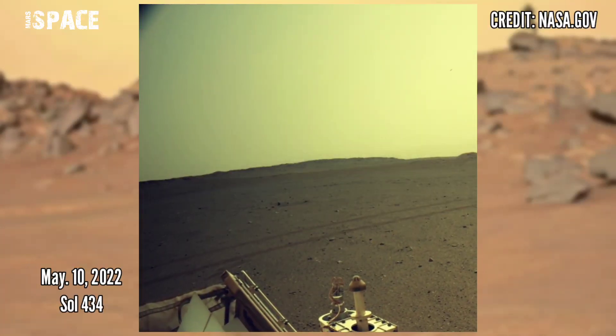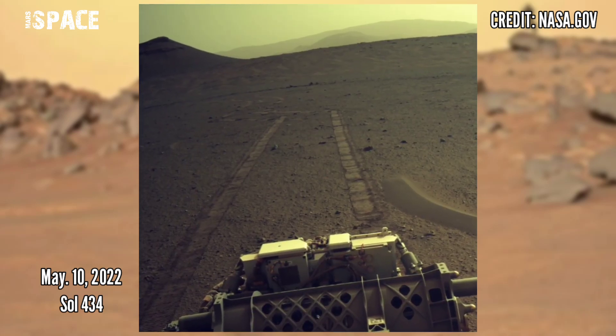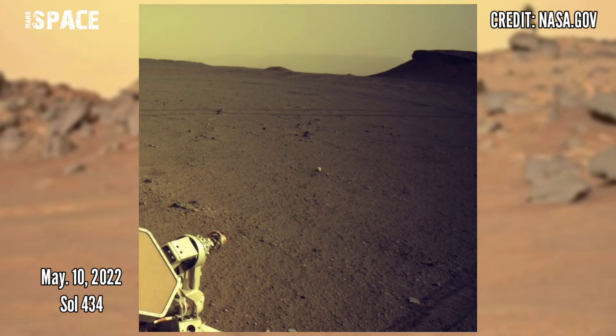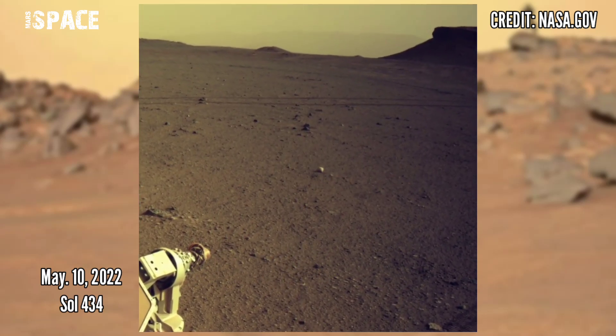Here are the latest images of Mars captured by NASA's Mars Perseverance rover, using its onboard right navigation camera. These were captured on 10th May 2022, Mars Sol 434.